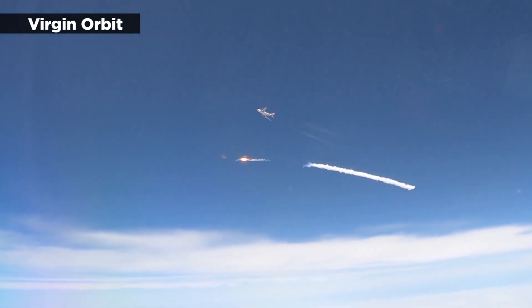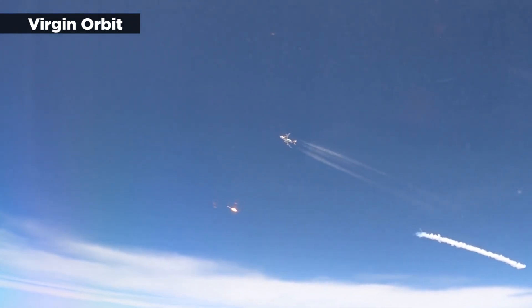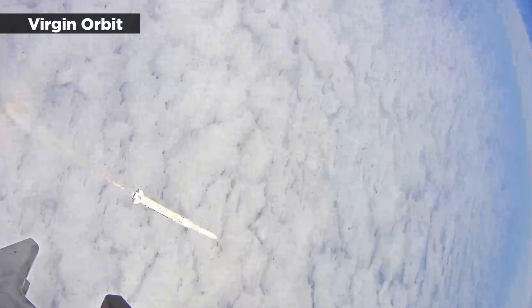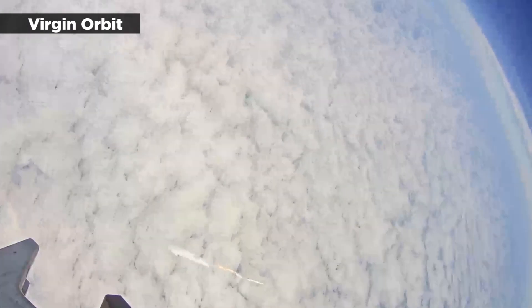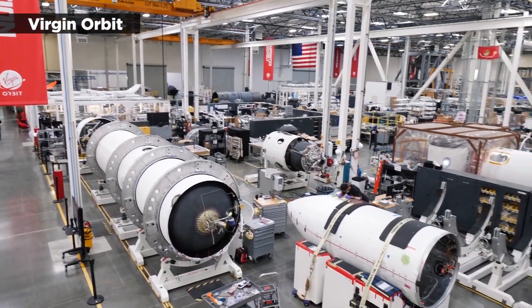The company was attempting its first international launch on January 9 when it experienced an anomaly. The rocket, which was carrying nine small satellites, was able to launch, but it couldn't reach orbit. A few days after the failed launch, Virgin Orbit revealed that the problem occurred when the rocket's upper stage prematurely ended its first burn.